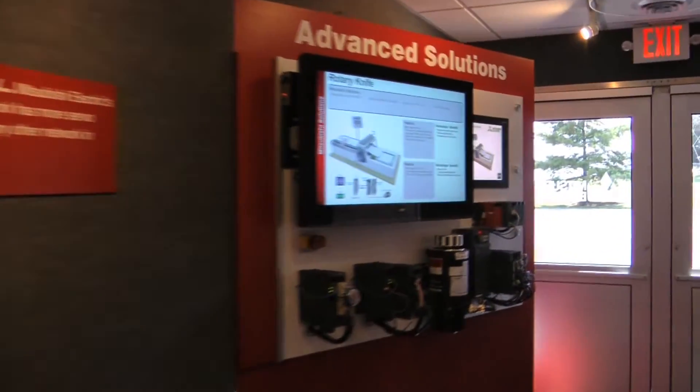The automation trailer shows me where Mitsubishi is not only currently, but where they're going. That's important when we're making decisions about automation controls, servos, and robotics. It definitely shows that Mitsubishi's on the cutting edge and not lagging in any terms.